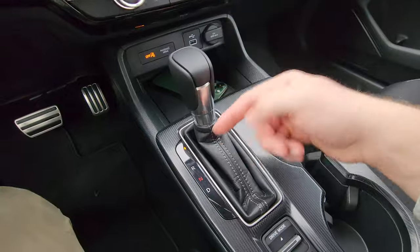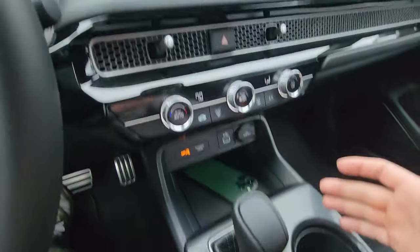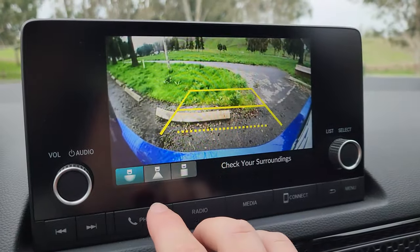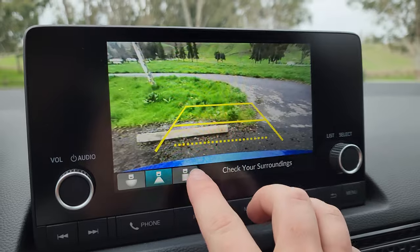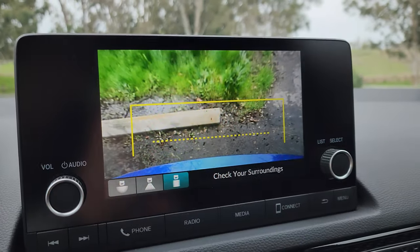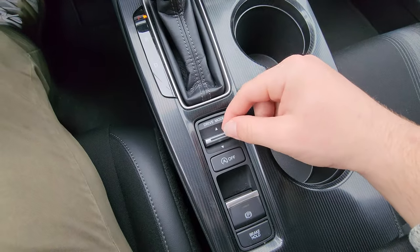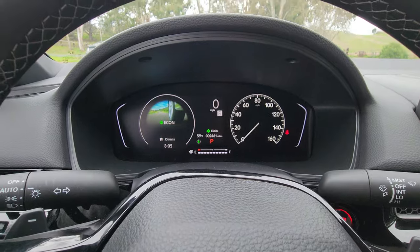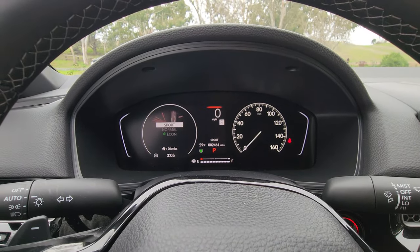Looking at the shifter, we have park, reverse, neutral, and drive. The reverse camera offers three different angles: a wide angle, a normal view, and a top-down view to help line yourself up. Right below the shifter is a drive mode selector where you can switch between sport, normal, and eco, which displays in the center gauges.